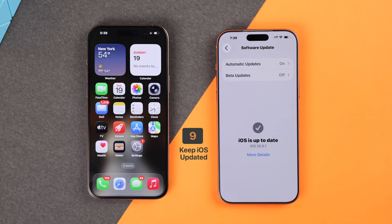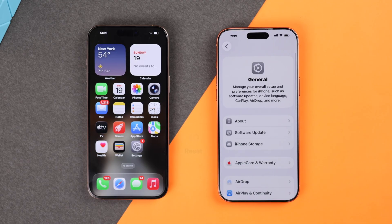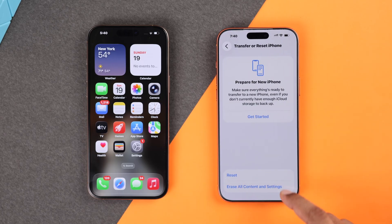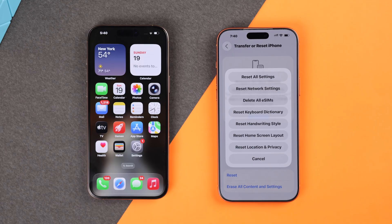First of all, make sure your iPhone is running on the latest iOS and update if needed. If that wasn't the issue, then you'll need to perform a network reset. To do that, open Settings, go to General, scroll all the way down, select Transfer or Reset iPhone, then Reset, and select Reset Network Settings.